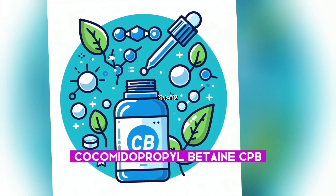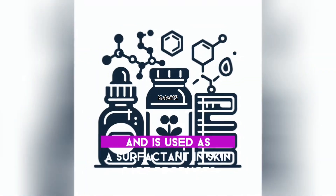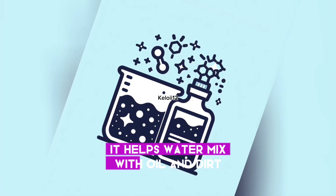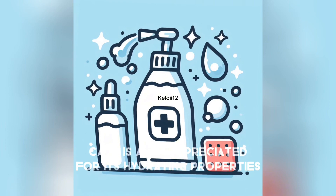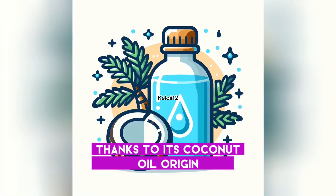Cocomidopropyl betaine (CAPB) is a synthetic fatty acid derived from coconuts and is used as a surfactant in skincare products. It helps water mix with oil and dirt, making them easier to rinse away, and is known for creating a rich lather. CAPB is also appreciated for its hydrating properties, thanks to its coconut oil origin.